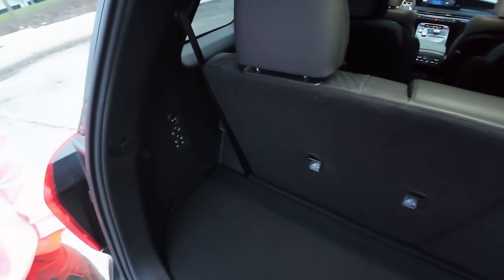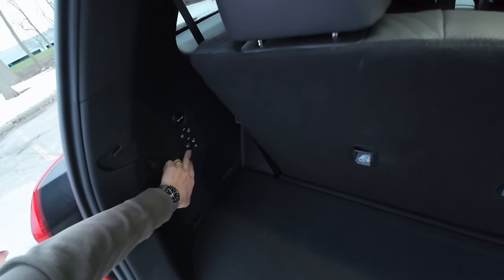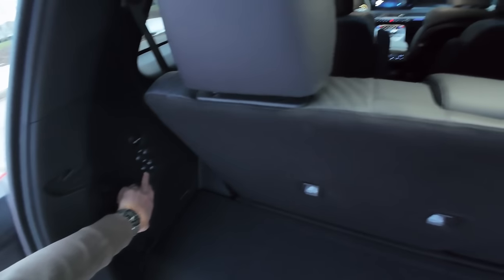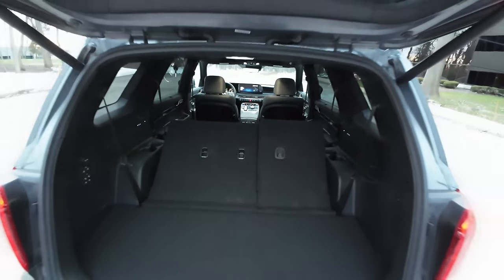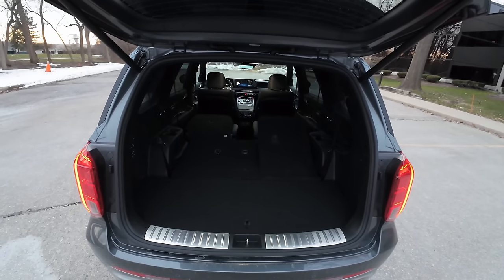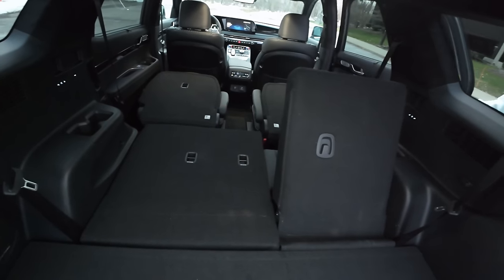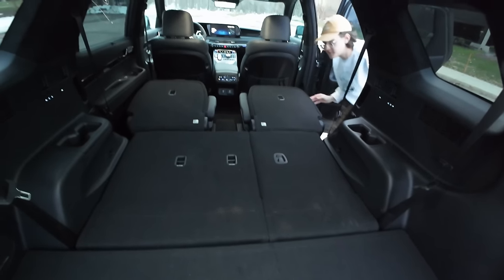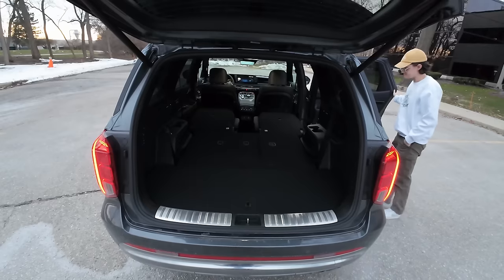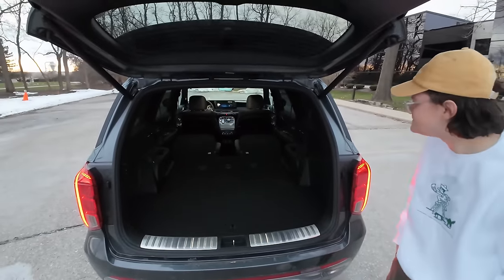The third row has a decent amount of room. There are lots of buttons to quickly push everything down. There's also a recline function. Folding everything down essentially makes it van-like - one button had an error but otherwise it creates a good flat surface. You could fit some furniture in there, or even sleep in it.